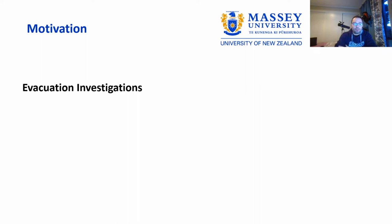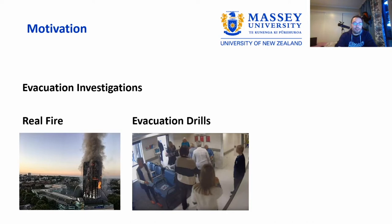I've been putting a lot of effort into trying to understand how people behave, and we have been doing this kind of work for years using real fires — investigating real accidents — and using evacuation drills. For instance, here in New Zealand we have done a lot of analysis of evacuation drills in hospitals, libraries, and many office buildings.